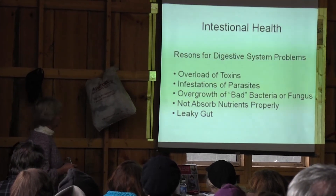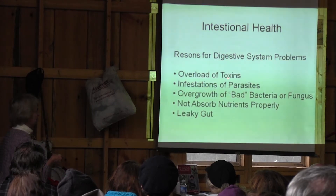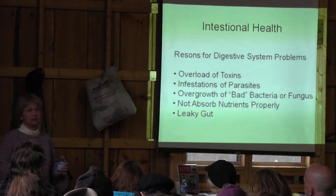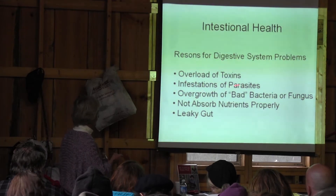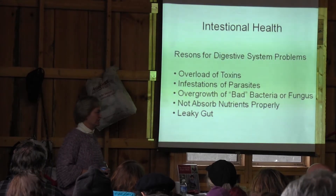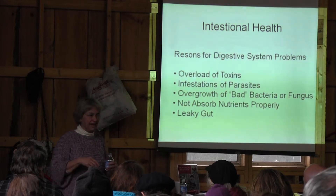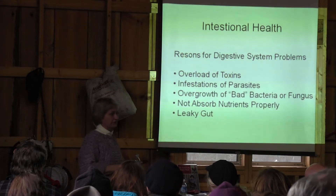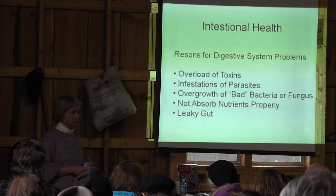The GI tract is incredibly important — for you as well as chickens. Overload of toxins, moldy feed, too many preservatives, or a parasite infestation can really knock a chicken out. If I can't figure out what's wrong with a bird, I'll worm them, and usually within a day or two they're fine. That tells me to check the others too. Usually chickens are pretty worm-tolerant though.